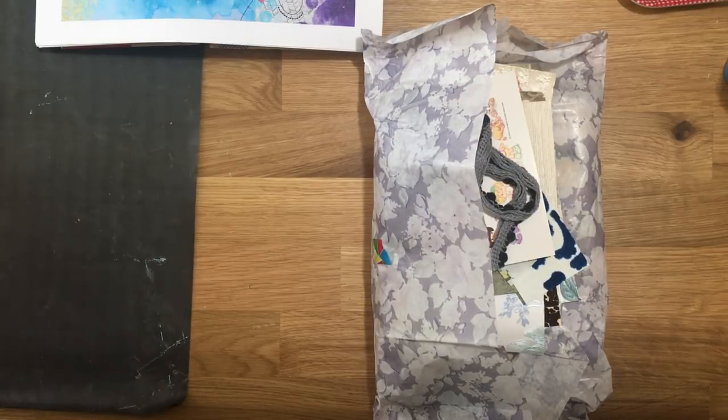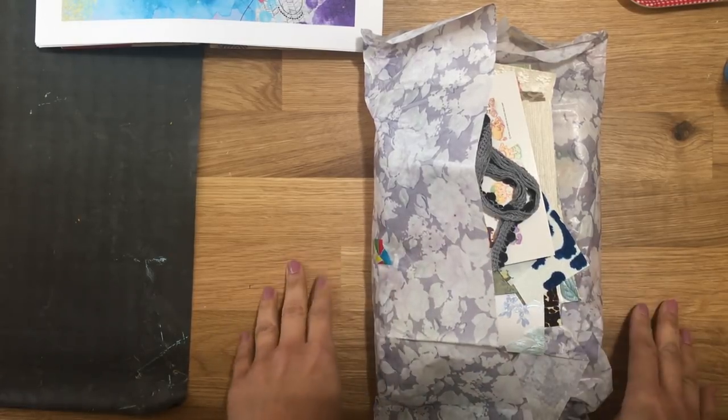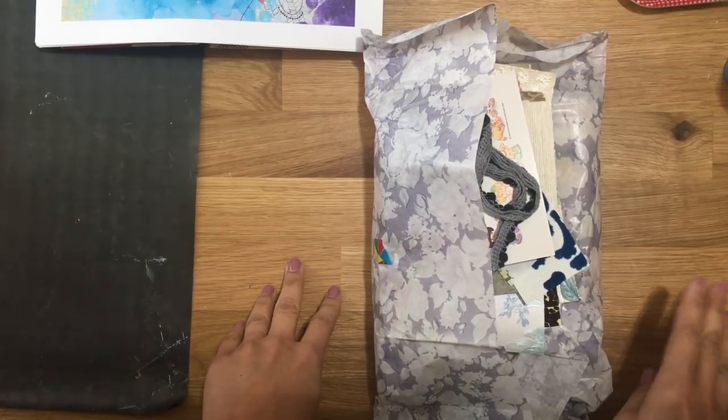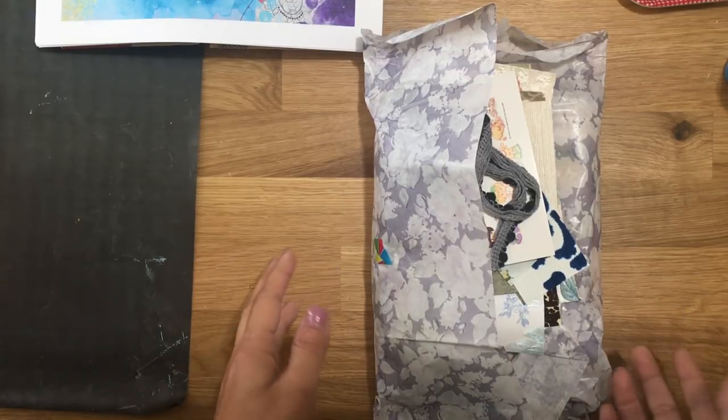This is just a few things that I got online — Etsy. The first thing I wanted to show you: I bought another journal from the Rebookery, and this is a larger one.